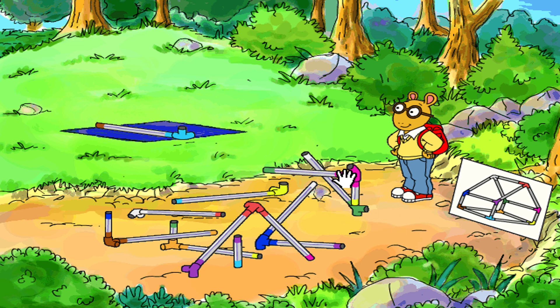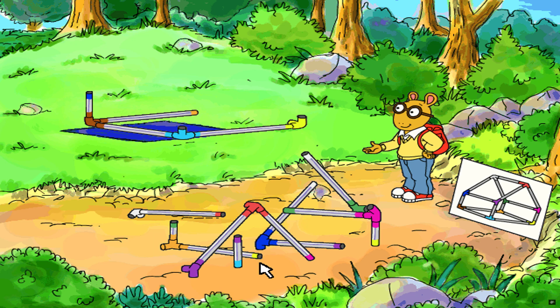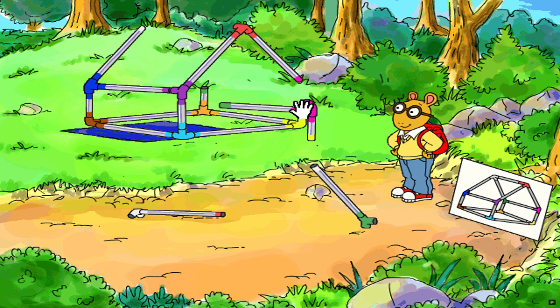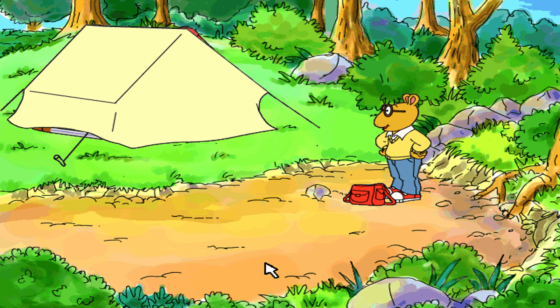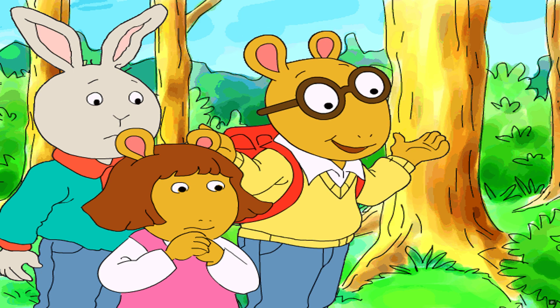Now I'm getting somewhere. That looks good. Almost done. There, I did it. Now for the cover. All done. Finished, Mr. Ratburn. I pitched the tent.